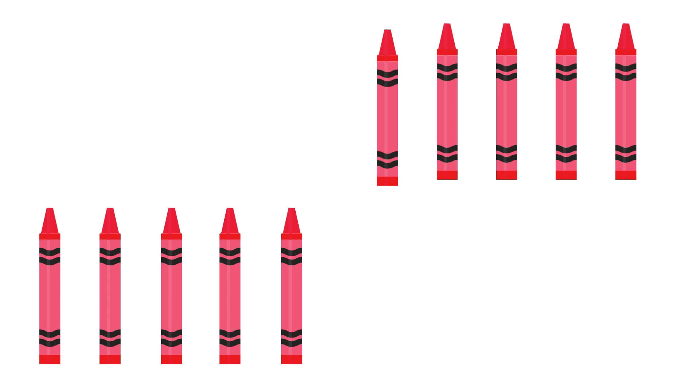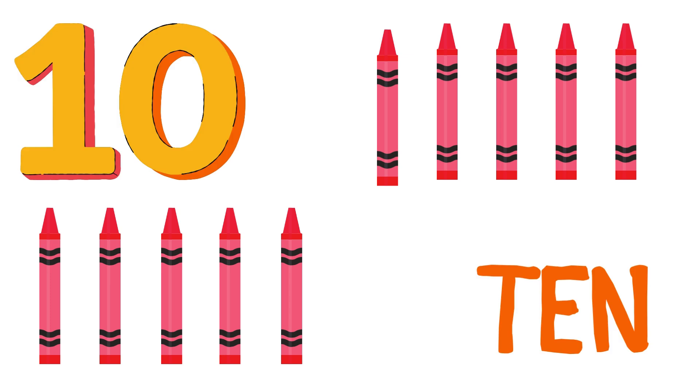Can you count how many crayons there are? There are 10 crayons. Good work!